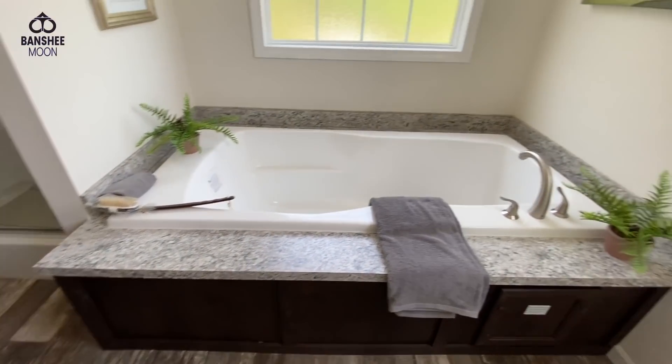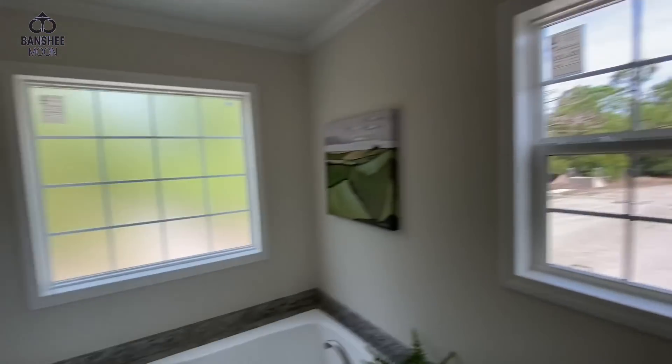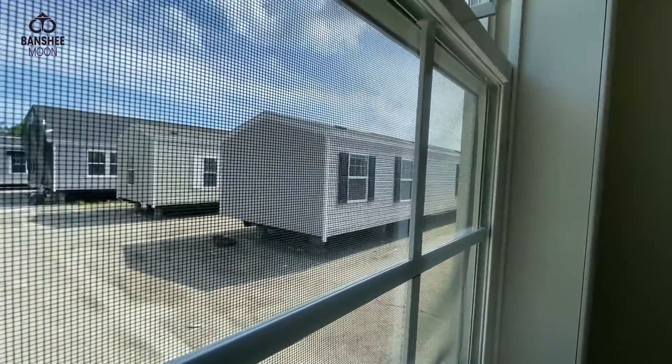Look at this — a double vanity. Nice bathtub, you get a tub and a shower. Lots of windows. We just looked at that one right there and it's gorgeous inside.